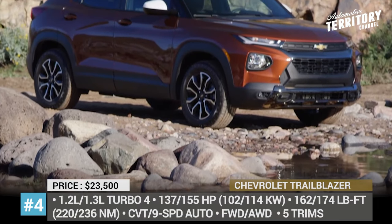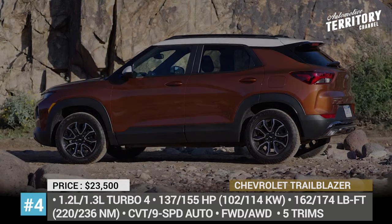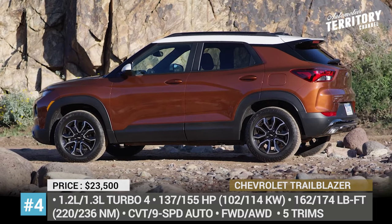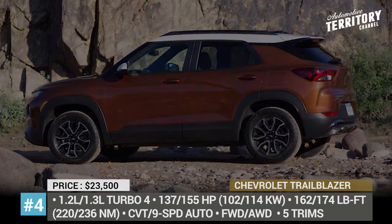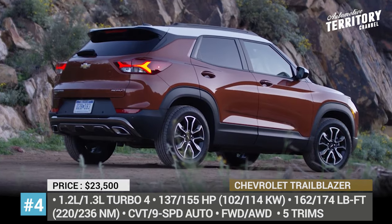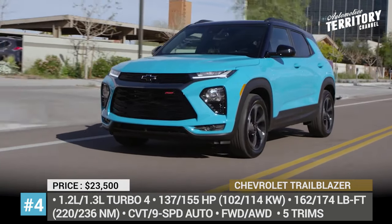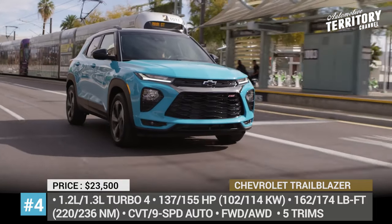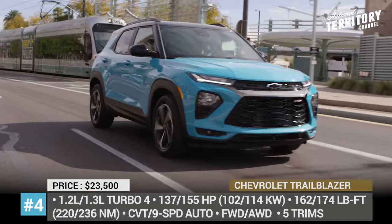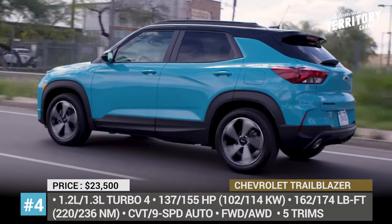Chevrolet Trailblazer. Once known as a body-on-frame midsize SUV, the Trailblazer returns to the US market, but this time as an entirely new model. Instead of rugged construction and a beefy V8 engine, the 2021 car sports subcompact dimensions, modern styling, and lots of tech features. As standard, the Trailblazer comes powered by a combo of a 1.2-liter turbo, a CVT, and front-wheel drive.